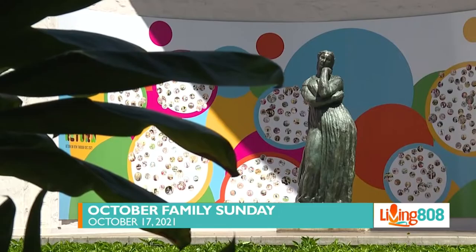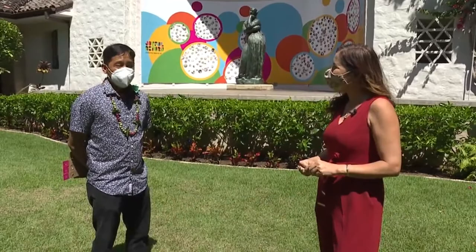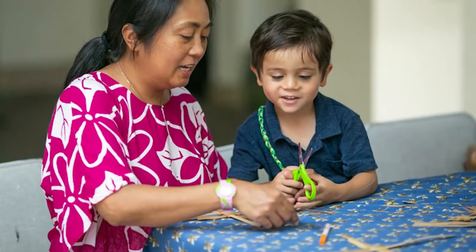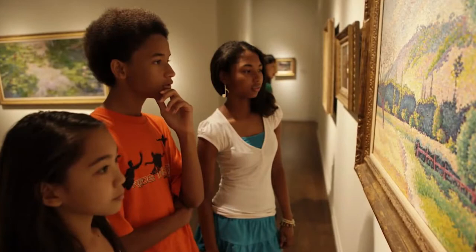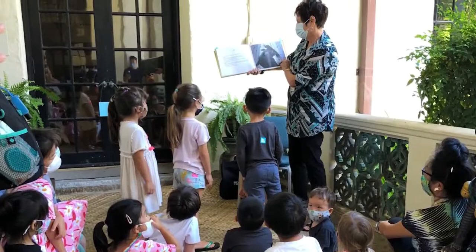Thanks, Tanya. Family Sunday is our monthly day where we celebrate the community and open up the museum to all Kama'aina for free. We have activities, hand-making activities, gallery hunts throughout all of our exhibitions, and then story time in one of our courtyards. It's just a great place to come and hang out and be inspired by our great collection that we have here.